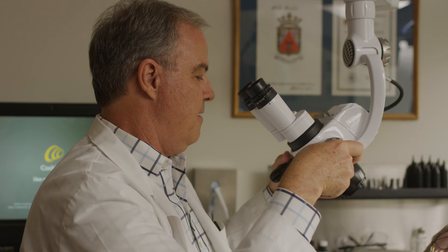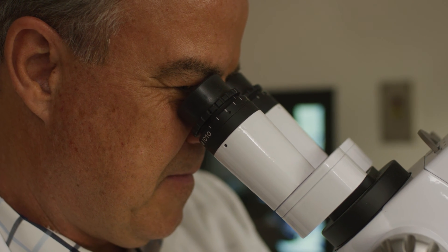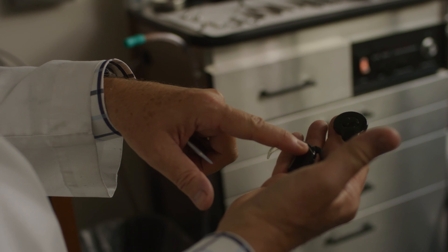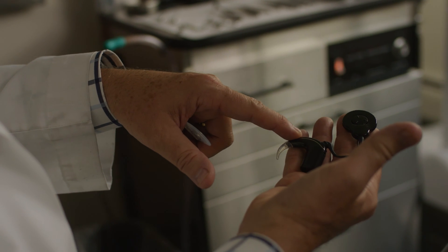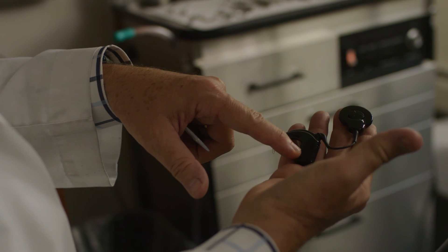For most people, surgery is still a scary part of this whole process, and I think it's the number one reason that people don't come in to get a cochlear implant. People still have the understanding that this is a big operation, that this is brain surgery, that it may not be paid for by insurance, that there's a lot of risk associated with it, that it may not work for them. Our job is to educate them that a lot of those things just are no longer true.